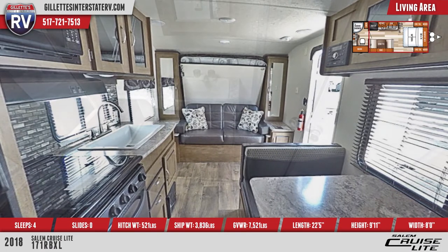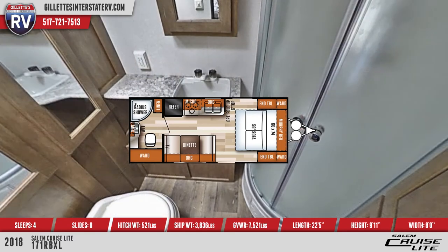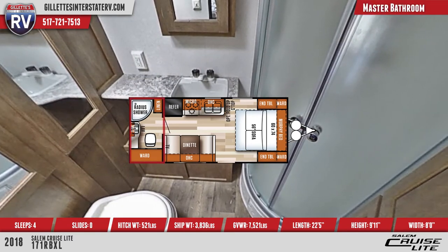The rear bathroom includes a radius shower, spacious vanity with mirror, foot flush toilet, and linen storage.